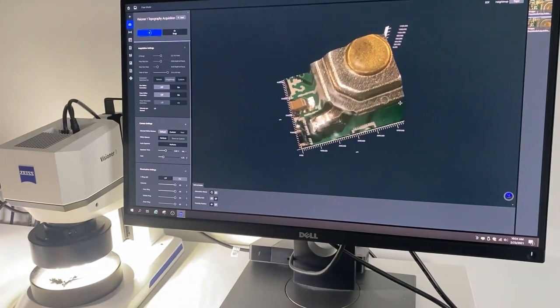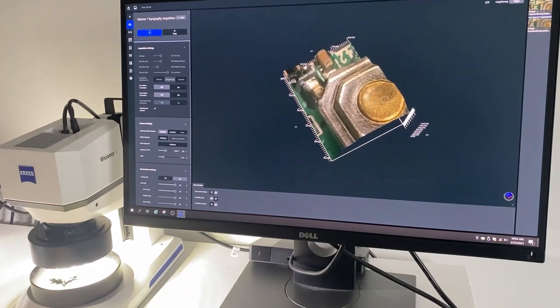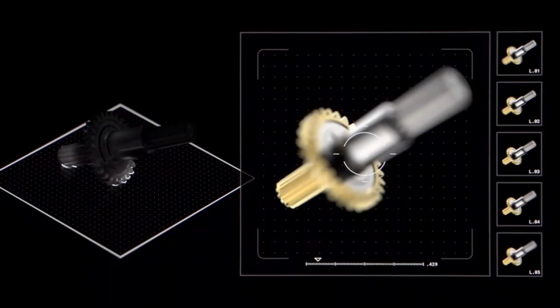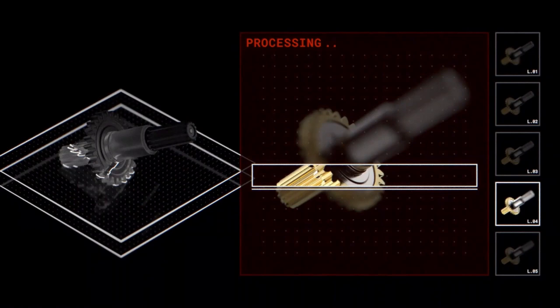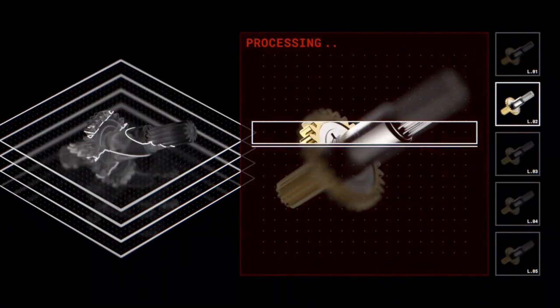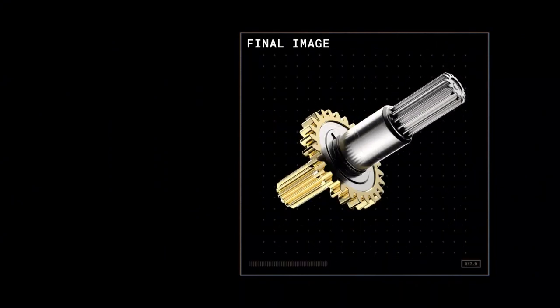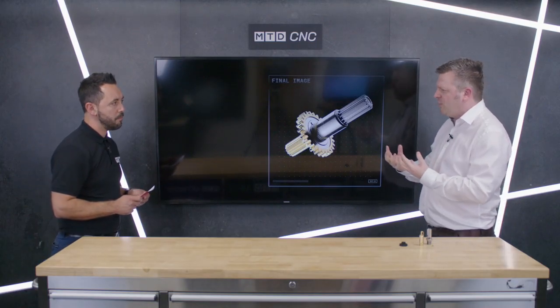Comparing the Visioner 1 to traditional methods, the benefits are fairly huge. With a traditional system you either have to create z-stacks of images, which are time-consuming and don't show results until the software finishes, or you have to constantly refocus, which is fatiguing and time-consuming for the operator and may lead to missed defects. With the Visioner 1, everything is in focus instantly, live and in real time, with no readjustment of the microscope needed.